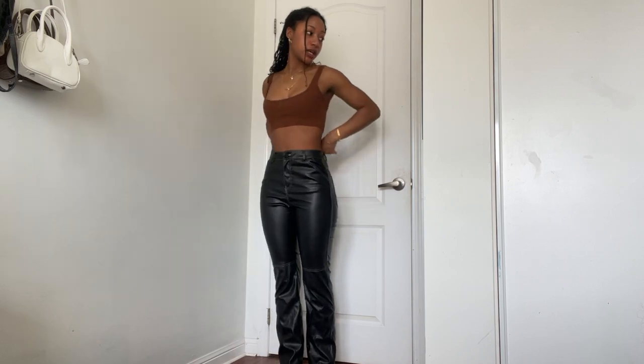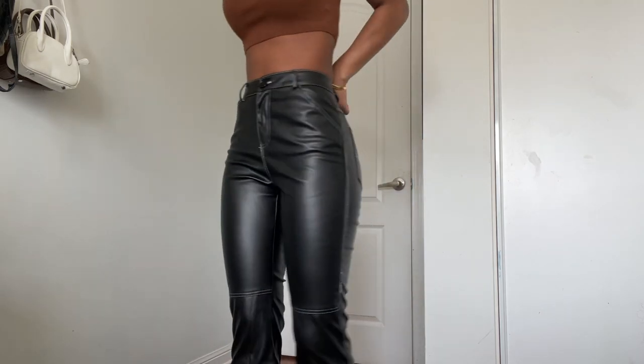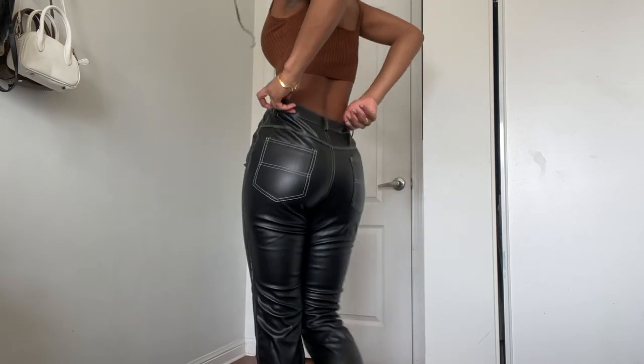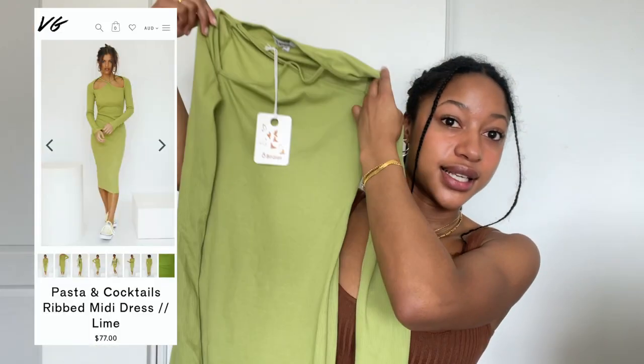If you guys have hips, just be mindful of that. Here are the pants — they come down to the perfect length and fit my thighs beautifully. But the gaping is just so bad. They had so much potential — I don't know if they could be fixed or saved. These pants get a six out of ten.